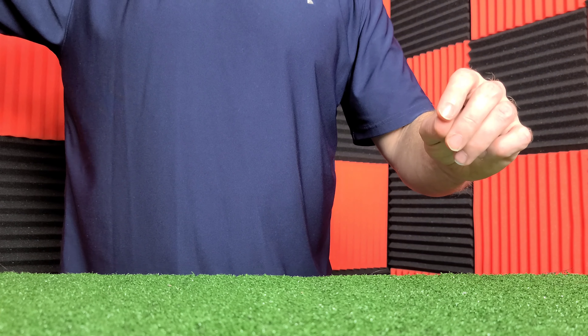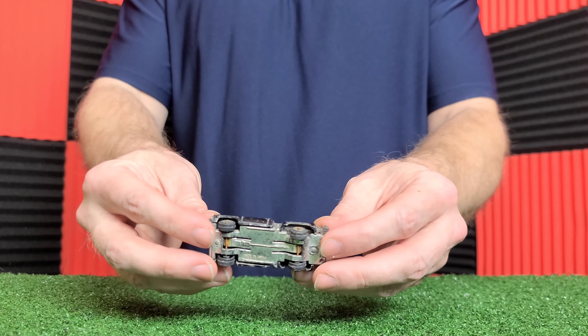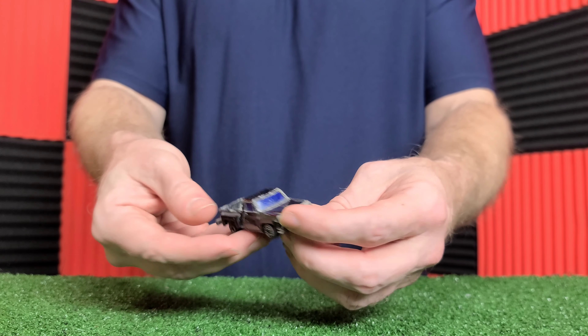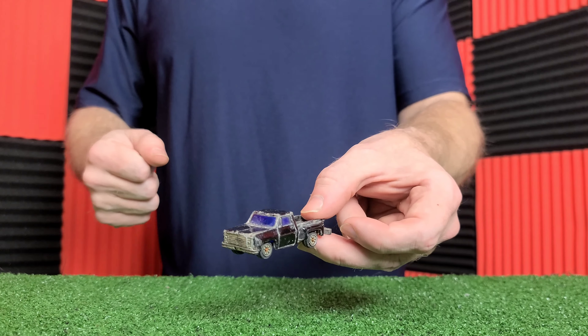This is a Matchbox excavator from 1980. It's actually not in too bad shape, except it's missing the shovel. How about a four-wheeler? This is a Hot Wheels four-wheeler from the late 80s, 1990. It's missing the seat because it used to have one on there. I actually put my little miniature figures on here and let them ride around.